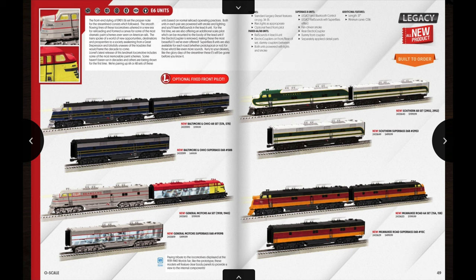Flipping over to the next page we have some really nice Legacy E6 units: the Baltimore and Ohio, a really nice General Motors set with a second A unit as well as a Super Base B unit that actually have clear shells on them. In real life there are some demonstrator units that had a see-through side where you could see the motors, and with these models they have clear sides so you can see the electronics. Those would definitely stand out in a collection. Also on the other page you have Southern and Milwaukee Road units that could go with the Milwaukee Road passenger cars offered earlier in the catalog.